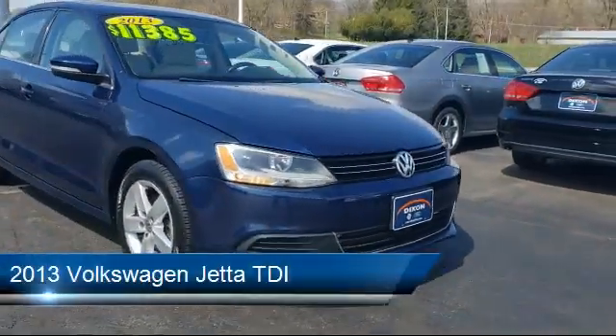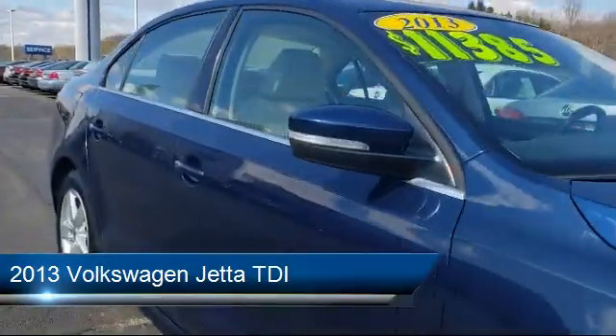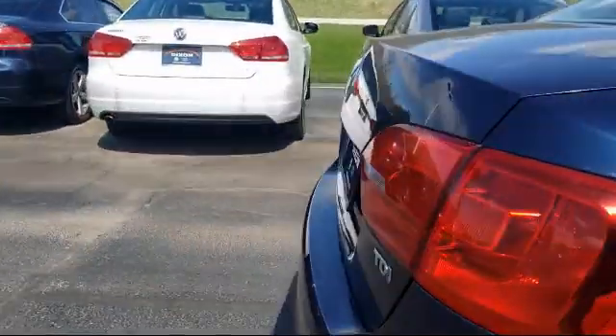It comes equipped with a Tire Pressure Monitoring System, Premium Sound System, Leather-Wrapped Steering Wheel, Sirius XM Satellite Radio, and Heated Door Mirrors.